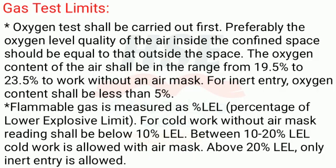Gas Test Limits — Oxygen: The oxygen test shall be carried out first. Preferably, the oxygen level inside the confined space should be equal to that outside. The oxygen content of the air shall be in the range of 19.5% to 23.5% to work without an air mask. For inert entry, oxygen content shall be less than 5%.